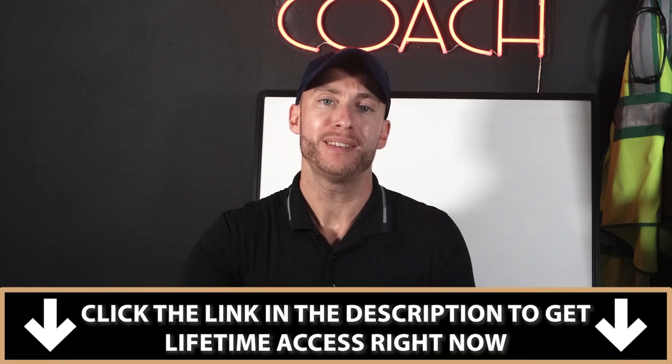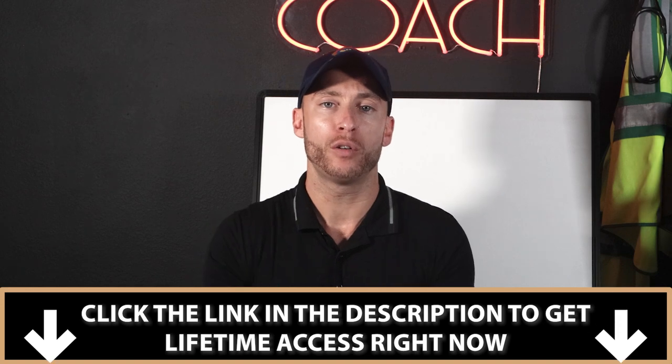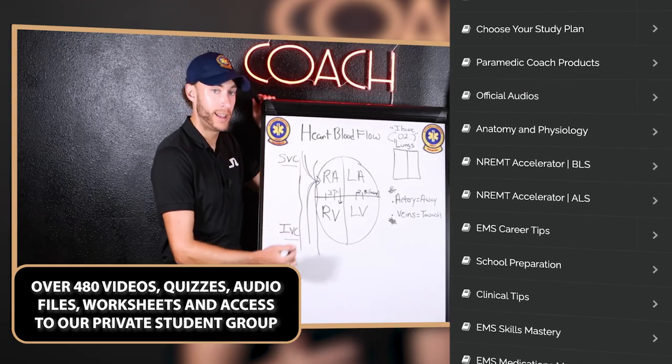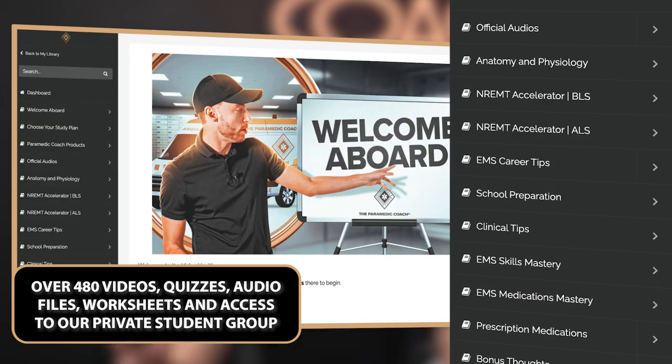I'll see you in the next video and podcast. A lot of you asked in the comments about how to prepare for school, get through school, and pass NREMT. The first link in the description is a study tool called the Video Vault that I give to all my students. Inside the Video Vault are over 480 videos of content, audio files, worksheets, practice quizzes, and a community group. I take all the concepts you need to know to pass school and NREMT and break them down simply. You follow the videos and the study plan, and you pass. I give my students lifetime access — the link is in the description.